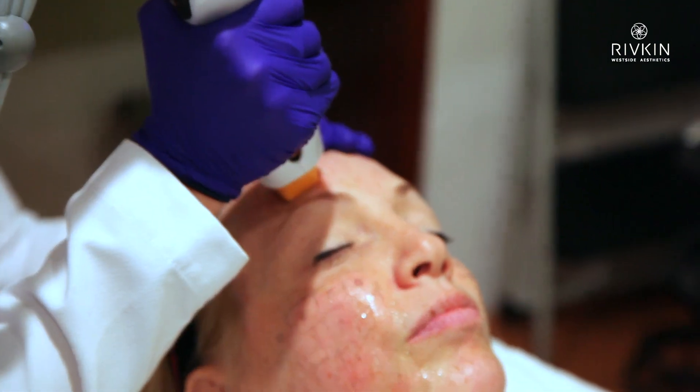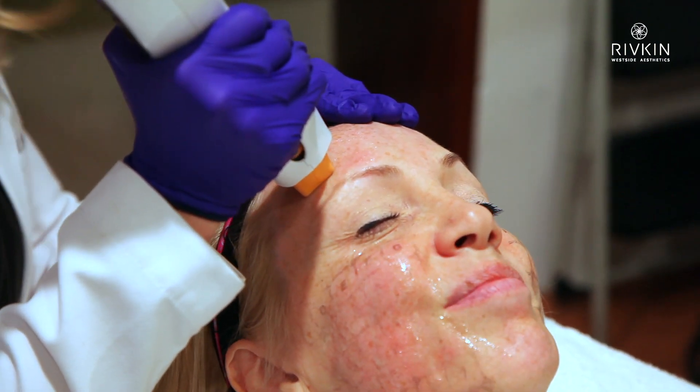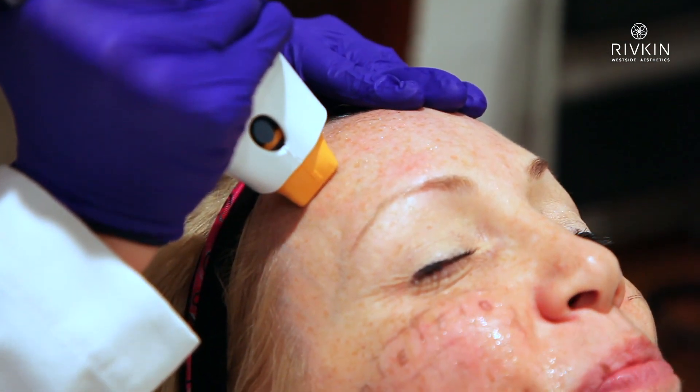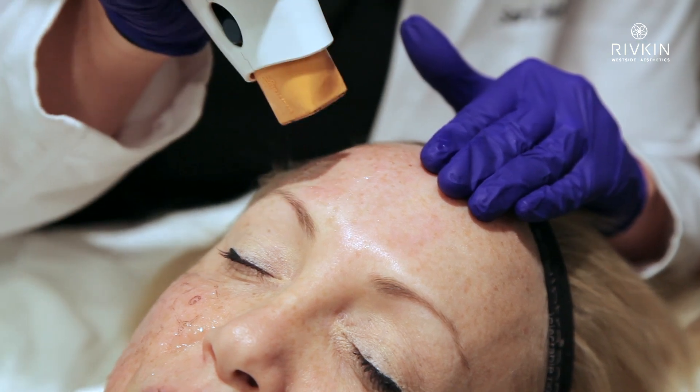Once again, this is a non-invasive treatment. She comes in the office and leaves in an hour and it looks like she's had nothing done. It produces energy and has a little vibration to help sort of disguise a little bit of heat sensation.